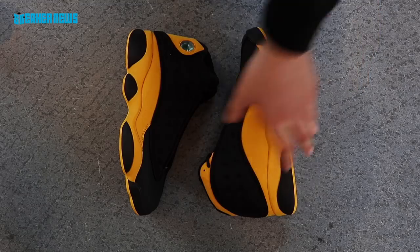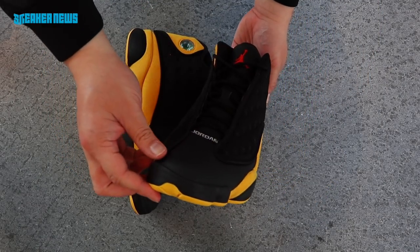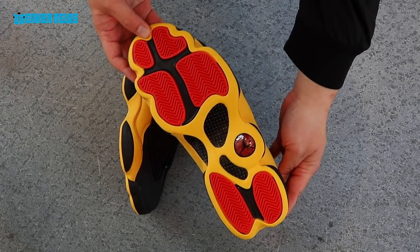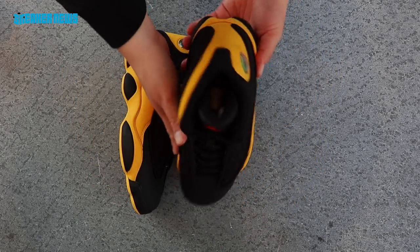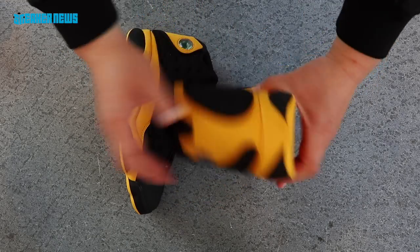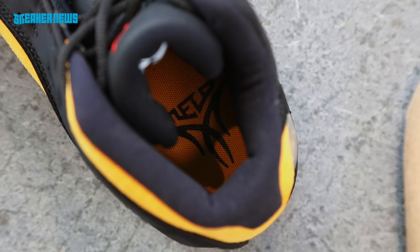The third and final colorway of the Air Jordan Back-to-School Collection is inspired by Carmelo Anthony and Oak Hill Academy, where he graduated in 2002. This Jordan 13 features a black upper with satin materials, yellow suede, and red detailing on the tongue and sole. The left insole reads 'Class of 2002' and the right insole features the Melo logo. This shoe drops September 15th.